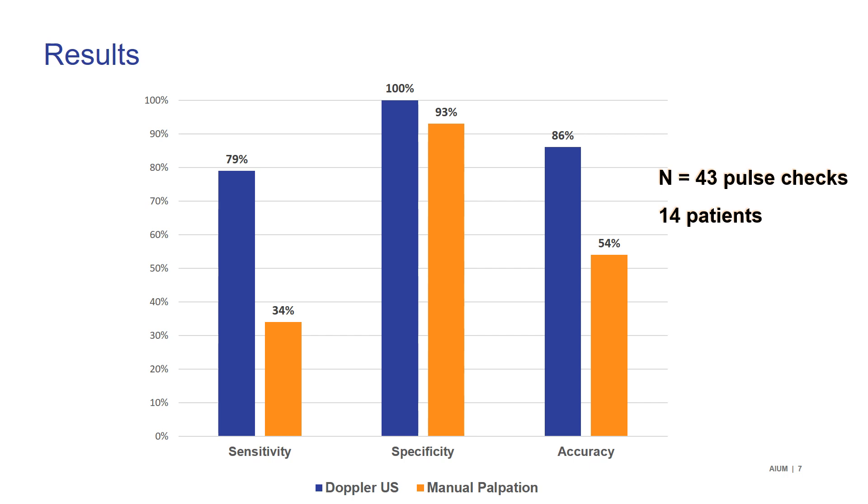This chart compares the sensitivity, specificity, and accuracy of both Doppler ultrasound and manual palpation compared to arterial line results. In each statistical category, Doppler ultrasound was superior to manual palpation. Ultrasound was considerably more sensitive than manual palpation, which had more than triple the number of false negatives. Ultrasound had zero false positives with 100% specificity, while manual palpation had 7% false positives — likely because the provider mistook their own pulse for the patient's. Overall, the accuracy of ultrasound was 86% compared to 54% for manual palpation.